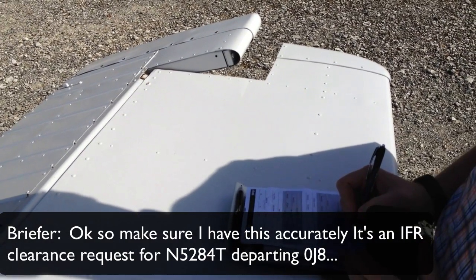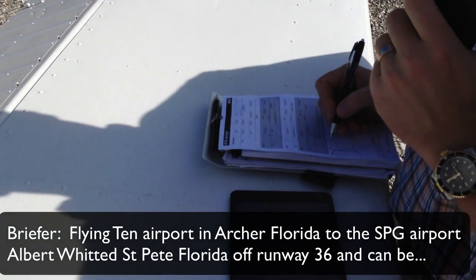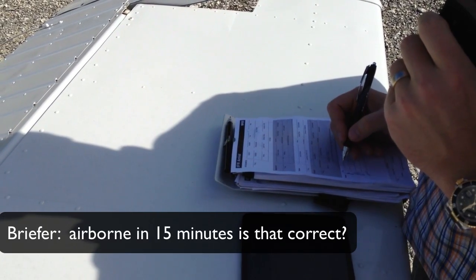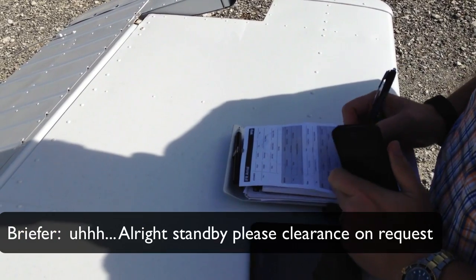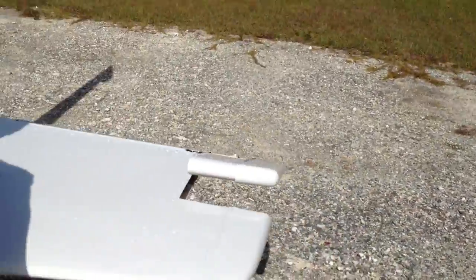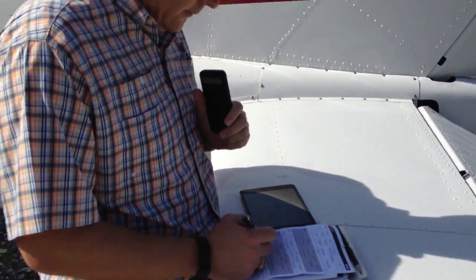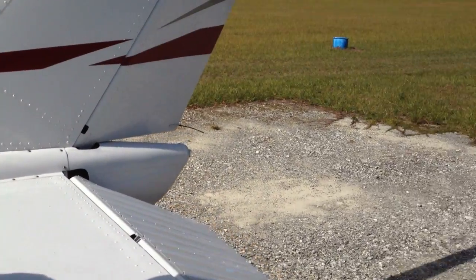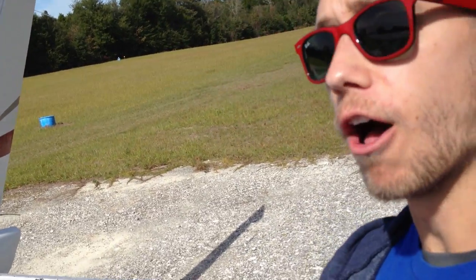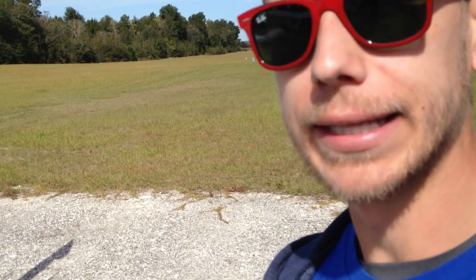Briefer: 'Okay, so to make sure I have this accurately — runway 36 and you can be airborne in one-five minutes, is that correct?' Tim: 'That is correct.' Briefer: 'All right, stand by please, clearance on request.' So what the briefer is doing now is coordinating with Jacksonville approach and Tampa approach, seeing where they want us. One thing you'll notice that's different about this IFR clearance is they're going to give us a void-if-not-off-by time.